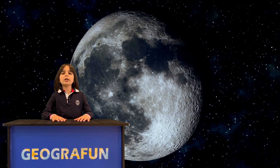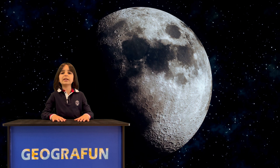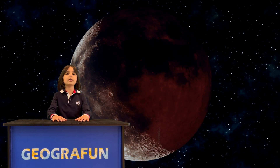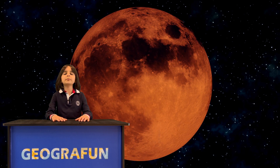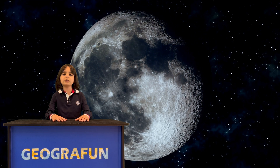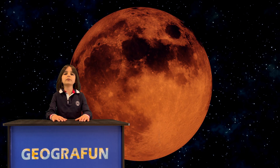The moon will be dark and red when Earth's shadows cover the moon. The eclipse happens when the Earth moves in between the sun and the moon, and the Earth catches its shadow onto the moon. In a total eclipse, the moon will look red because the only light that hits the moon is filtered through our atmosphere, and it looks red, just like during sunrise and sunset when the sky looks red.